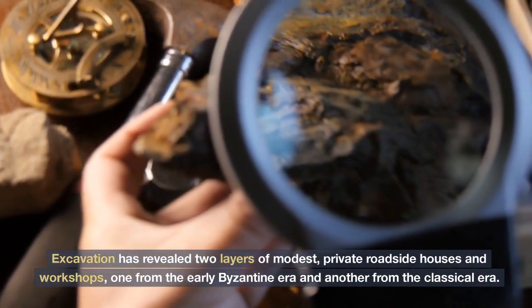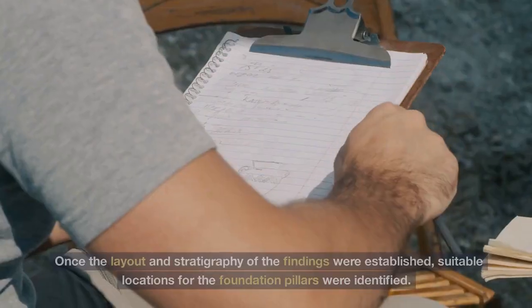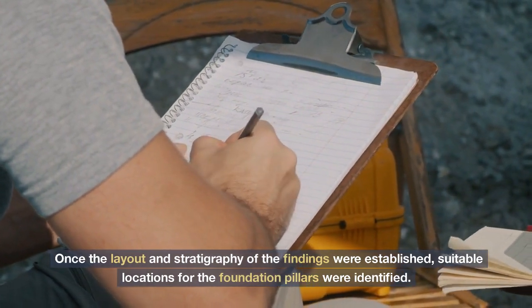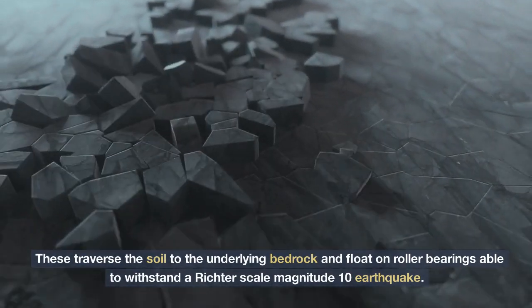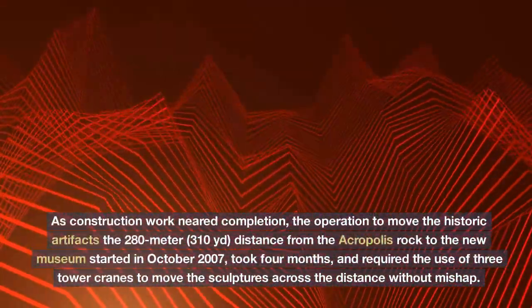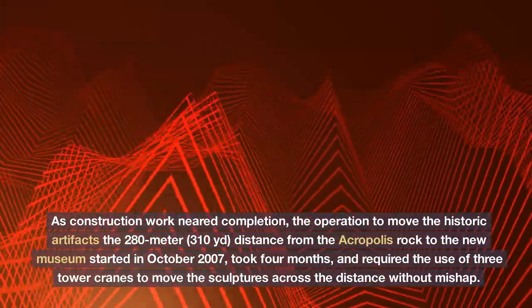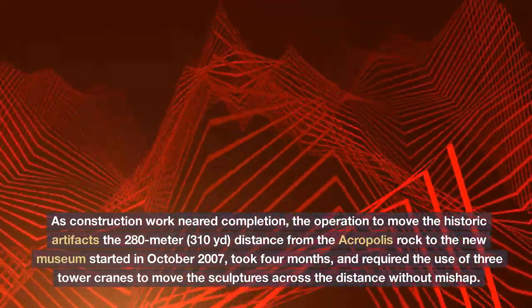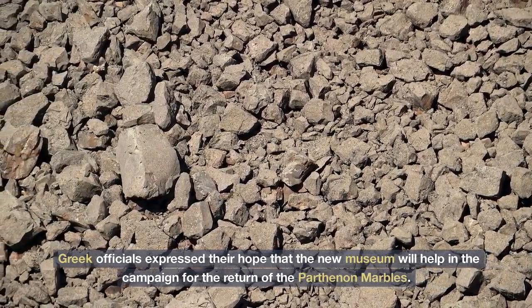Excavation revealed two layers of modest private roadside houses and workshops, one from the early Byzantine era and another from the classical era. Once the layout and stratigraphy of the findings were established, suitable locations for the foundation pillars were identified. These traverse the soil to the underlying bedrock and float on roller bearings able to withstand a Richter scale magnitude 10 earthquake. As construction work neared completion, the operation to move the historic artifacts the 280 meters distance from the Acropolis rock to the new museum started in October 2007, took four months, and required the use of three tower cranes to move the sculptures across the distance without mishap. Greek officials expressed their hope that the new museum will help in the campaign for the return of the Parthenon marbles.